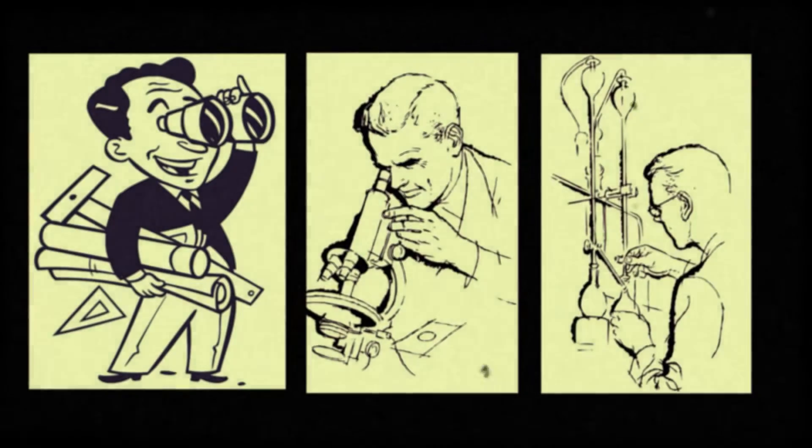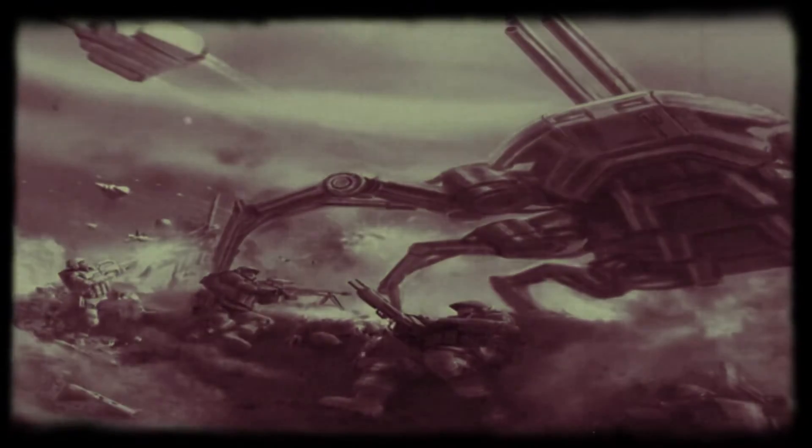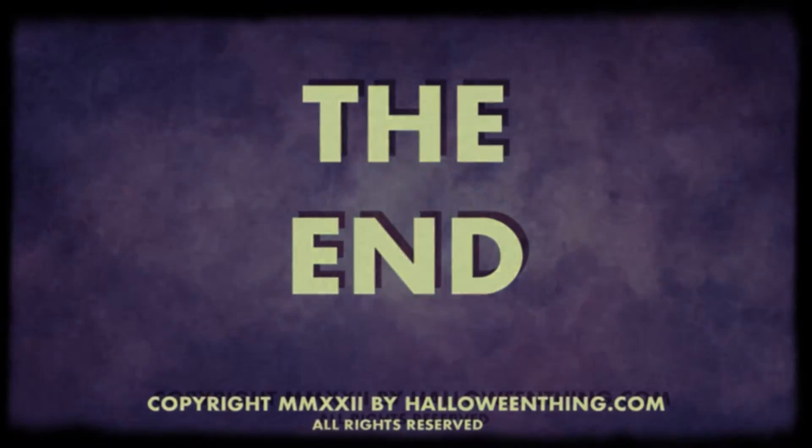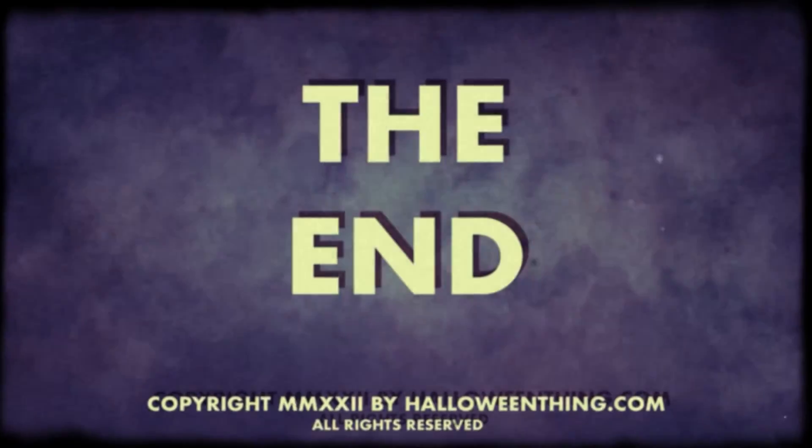Until we can find, catalog, and engineer the Halloween Spider for military biotech weaponry, we'll have to enjoy this mystery creature's creations during its small window of opportunity. We'll have to enjoy today. Thank you.